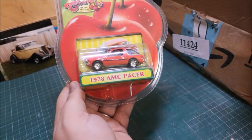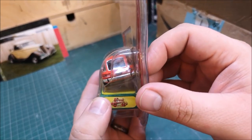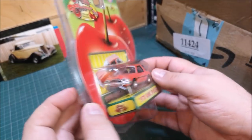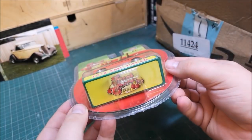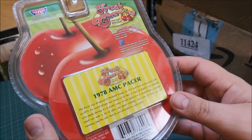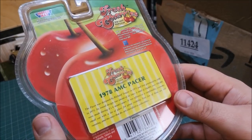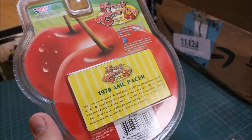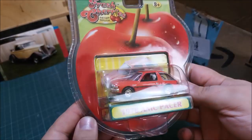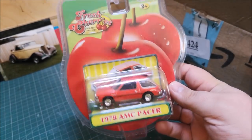Oh, so we've got another die-cast — this is an AMC Pacer from 1971, lovely detail in that. Yeah, that is really cool. The Pacer was designed by Richard Teague in 1971 and first produced by AMC in 1975. It was designed ahead of its time — slightly over 280,000 of these were made. I think they came with a V8 engine. I don't know how they fit that into such a small car.